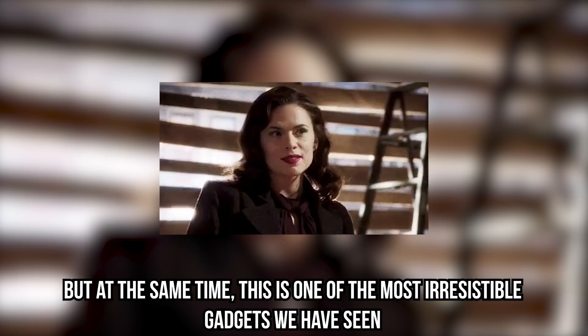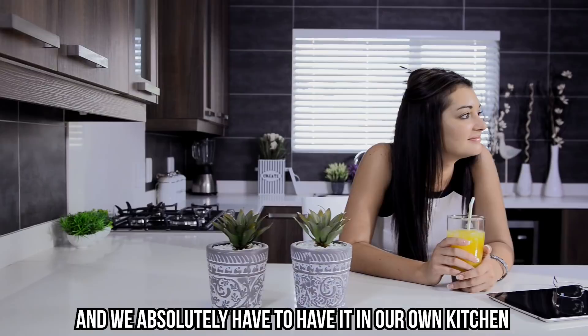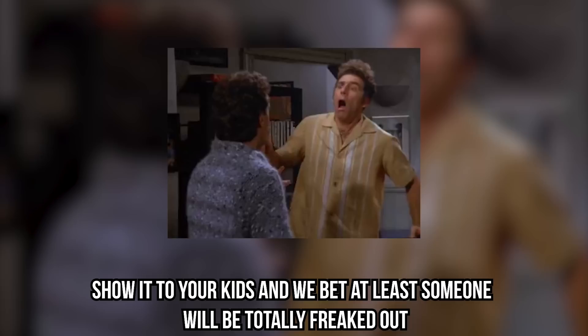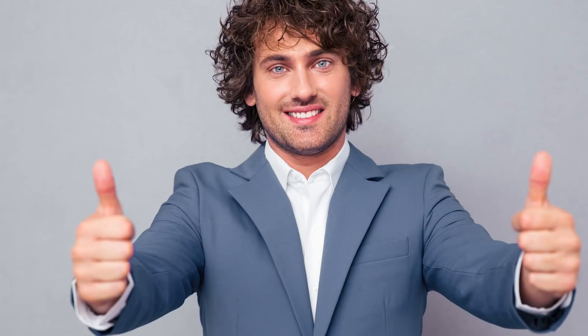Egg Yolk Separator: our favorite out of all the gadgets we've shown you today is the incredible egg yolk separator. It's kind of gross, but at the same time it's one of the most irresistible gadgets we have seen and we absolutely have to have it in our own kitchen. Can you imagine baking bread or your favorite dessert using this strange gadget? Show it to your kids and we bet at least someone will be totally freaked out by the slimy egg white coming out of this guy's nose. This is one of the most creative kitchen gadgets ever. That's it for our video!